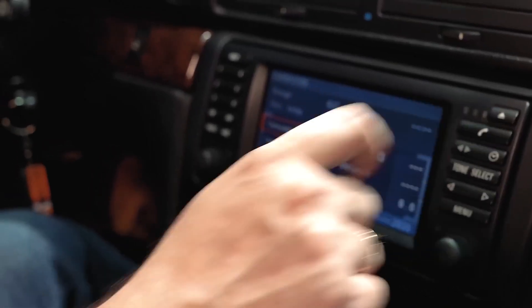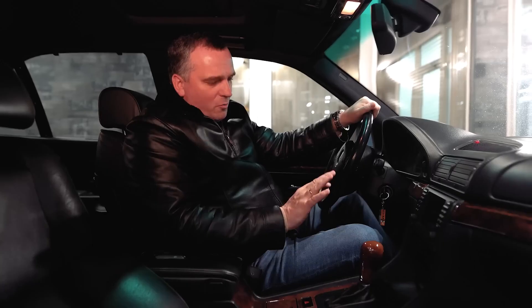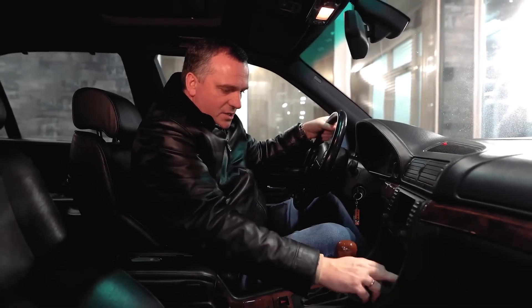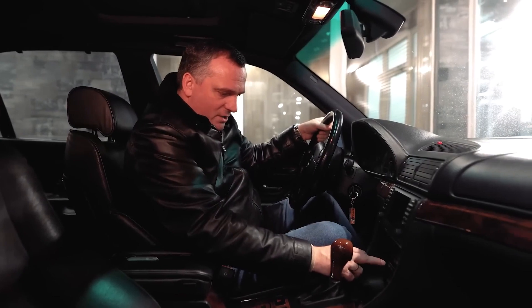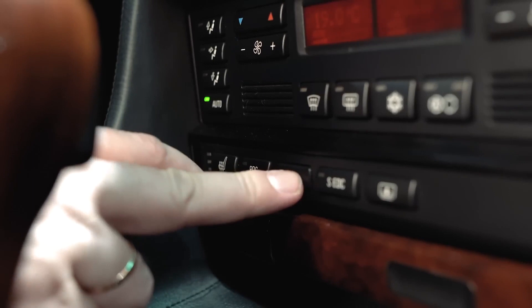There are two heated seats, a rear electric blind, a DSC off button, and PDC/SEDC buttons. I have never seen a leather-wrapped interior on a BMW like this — very even stitching, very beautiful seams, nothing cracked anywhere, everything is soft and perfect.